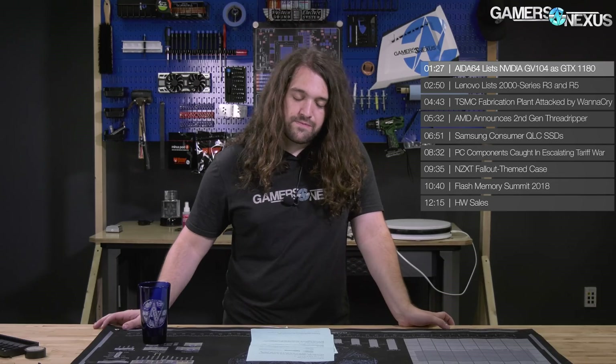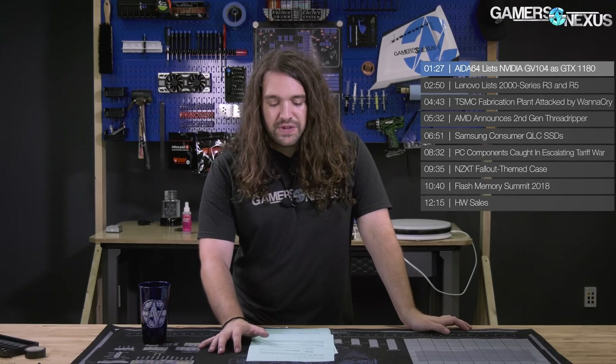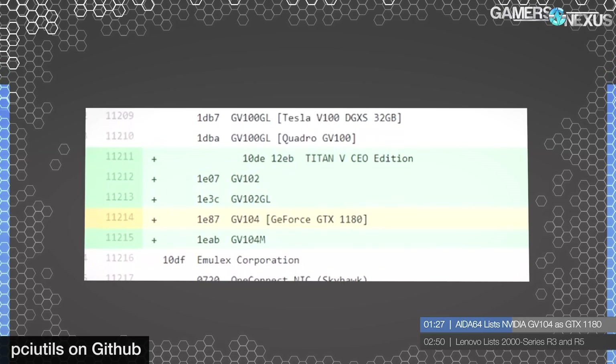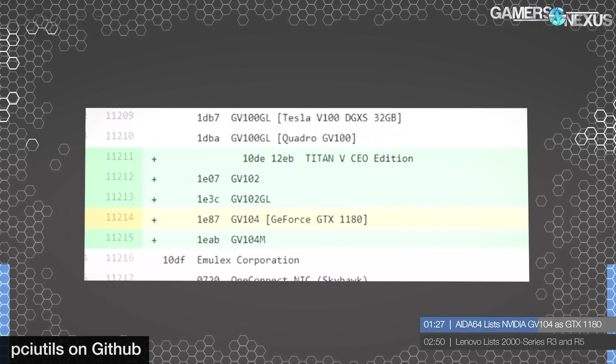First news item: Aida64, the very popular monitoring and stress testing software, has listed an NVIDIA GV104 as the GTX 1180. The naming of NVIDIA's new GPUs has been up for major debate — it's not really clear whether it's 1100 or 2000 series. Either way, GV is the demarcation for Volta. Final Wire's release of the new beta version of Aida64 indicates support for a few new NVIDIA GPUs, and those include GV102, GV102GL, GV104, and GV104M. Additionally, looking at device IDs, device ID 1E87 lists the GV104 as the rumored GTX 1180.